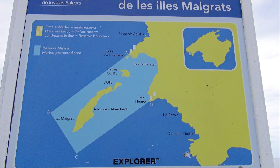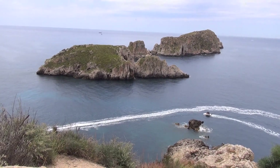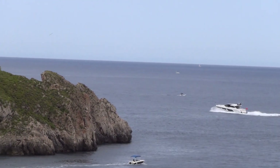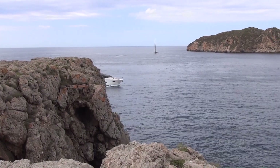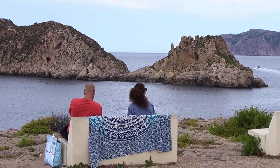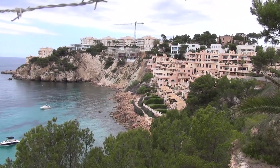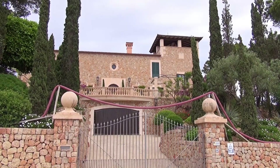Further on there were two viewpoints overlooking the Isles of Malgrat, which lie in a marine protected area. In this area the buildings can be perched on top of the cliffs or even built into the side of them, and they are generally upmarket properties.